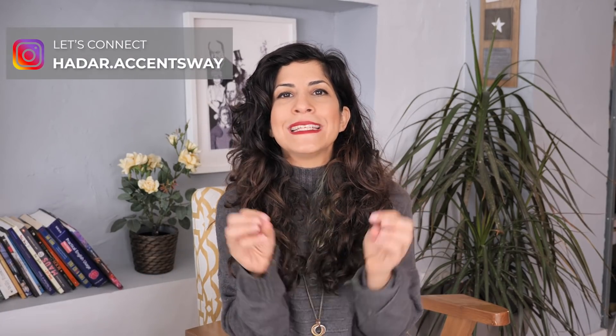Hey, it's Hadar, welcome to my channel. Today we are going to tackle confusions around spelling versus pronunciation. Sometimes you may look at a word and it looks exactly like another word that is spelled the same, but they sound completely different to you. Or sometimes you see two words that are completely different, yet they sound exactly the same. It's English, and anything happens in English, especially when it's related to spelling and pronunciation.